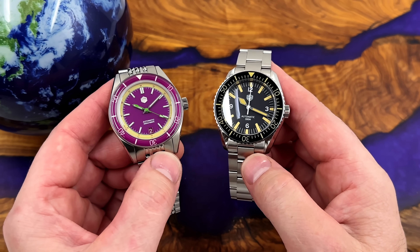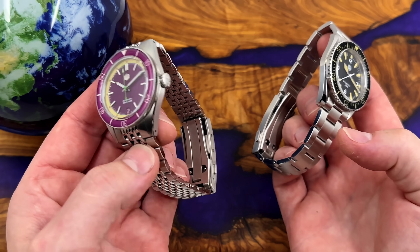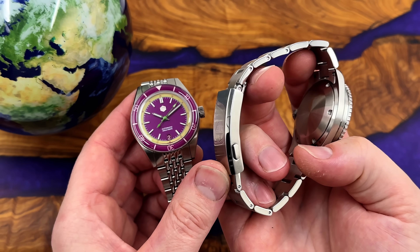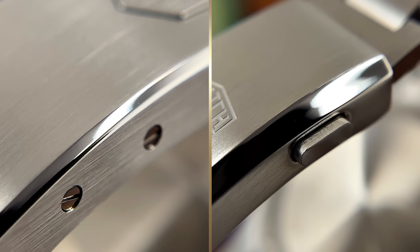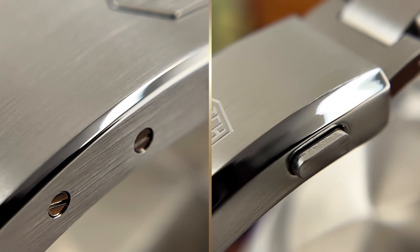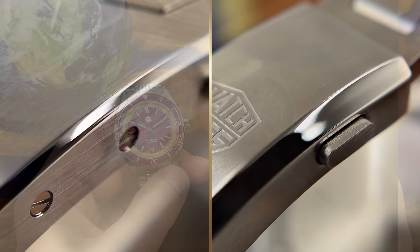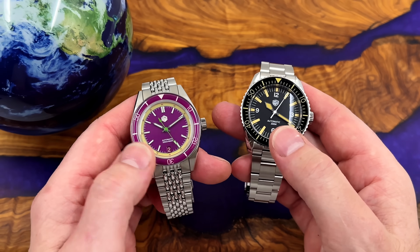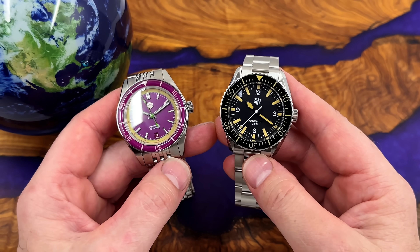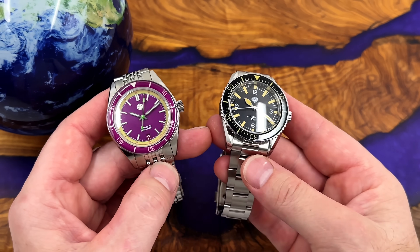The San Martin has a sapphire crystal bezel insert while the Watch Dives only has a K1 mineral crystal insert. The clasp on the Watch Dives is a little bit ropey in places, whereas on the San Martin it's impeccably well finished. The bezel action is also better on the San Martin, so that extra money is definitely going somewhere — though the Watch Dives still represents good value for money.